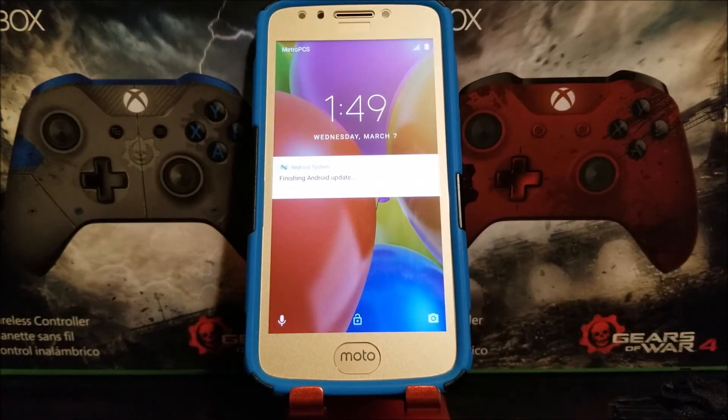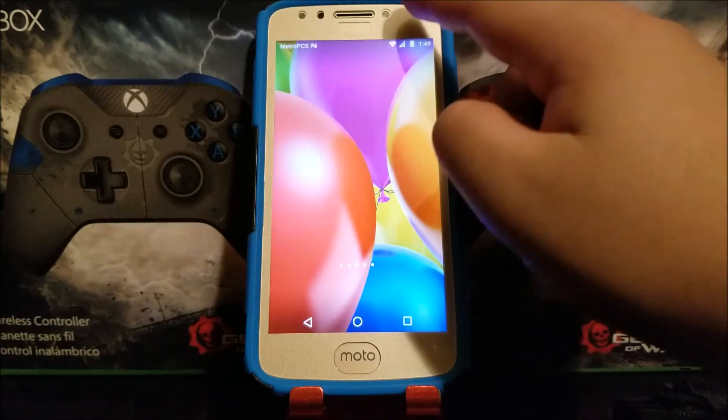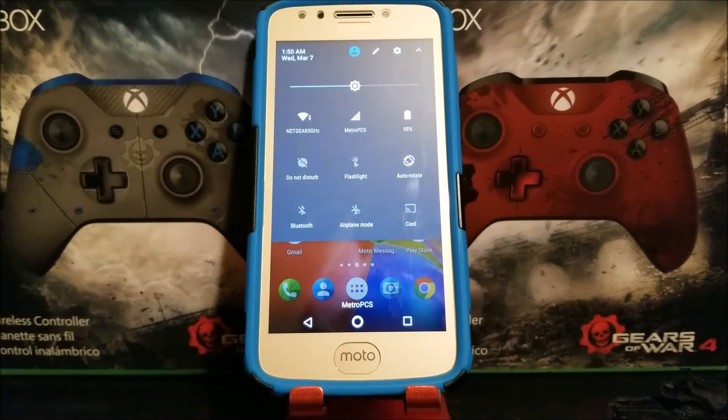Okay guys, as you can see here it just finished updating and now we have a notification that says Finishing Android Update. Let's wait for that to finish. Okay, it just finished.